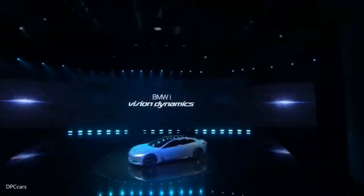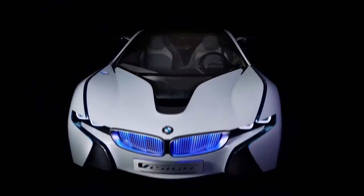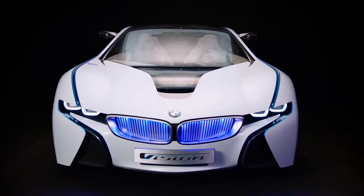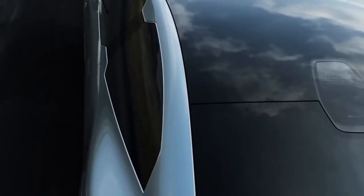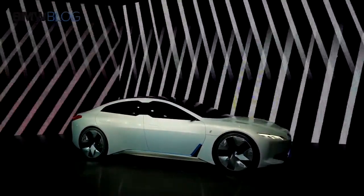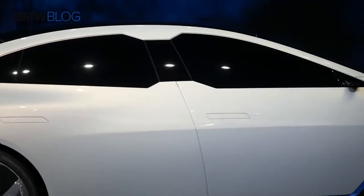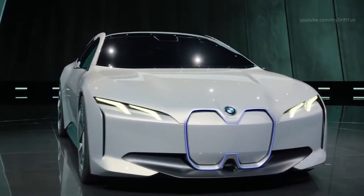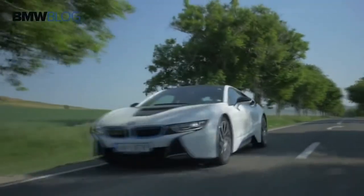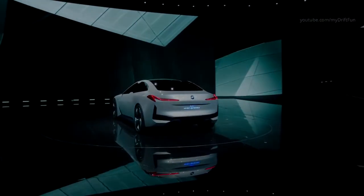BMW iVision Dynamics Concept. Premiering at Frankfurt's Auto Show in 2017, the BMW iVision Dynamics Concept was designed to show what the company envisaged for its new range of vehicles that they plan to begin selling in 2021. The futuristic aesthetics are inspired by concept vehicles of theirs from previous years, although they admit that some of what they call the flamboyant touches will be toned down for the full release. It's fully electric powered, and with a top speed of 120 miles per hour and a range of 372 miles on a single charge, it's a perfectly feasible proposition for day-to-day use, and it's at the core of BMW's plans to offer virtually a full range of electric vehicles by 2025.